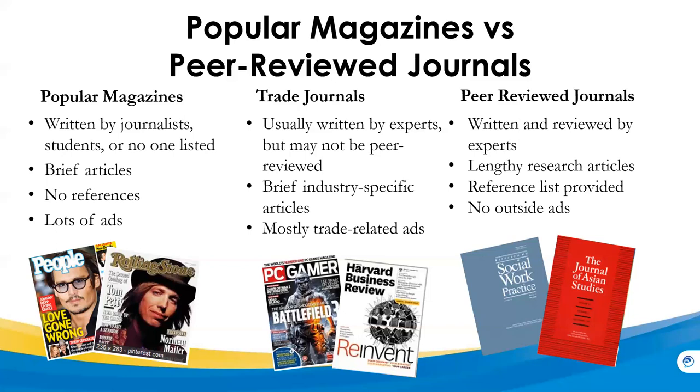They're published bi-monthly, quarterly, semi-annually, or annually. If you want more help with finding peer-reviewed journals, please talk to one of the librarians.